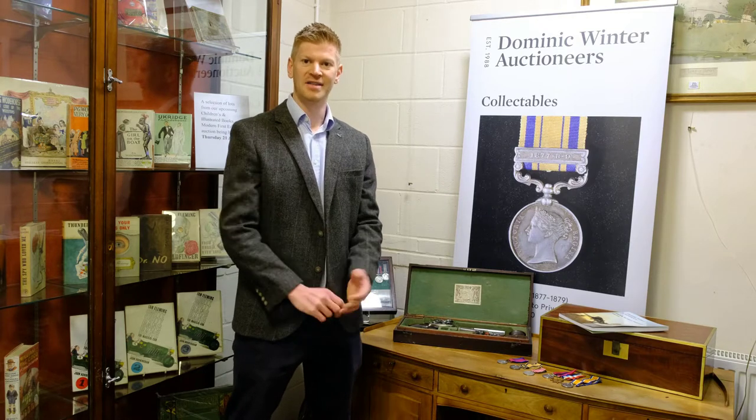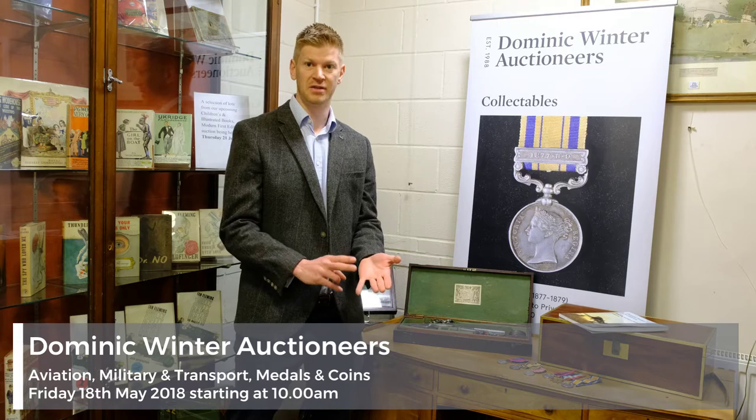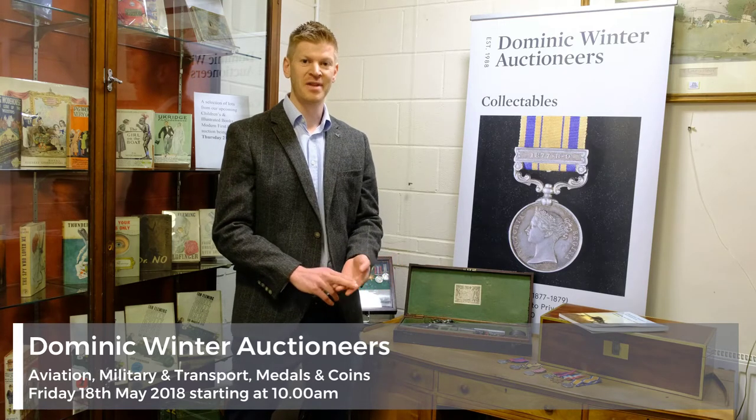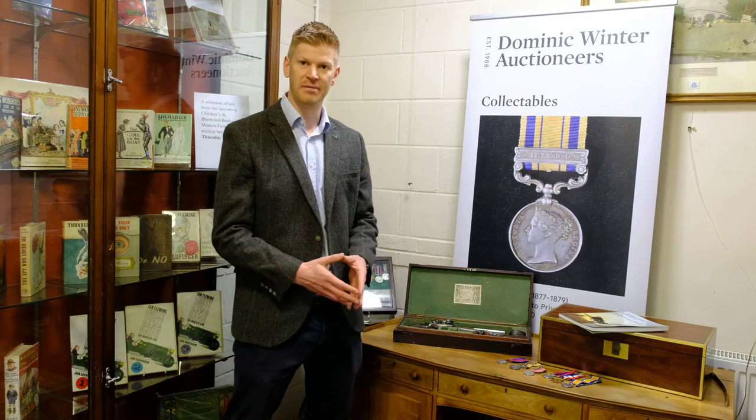The weapons section has a really good collection of Indo-Persian weapons including swords, muskets, shields etc. We've also got a really fine collection of pistols this time around.